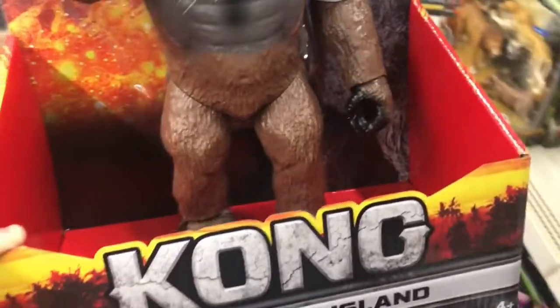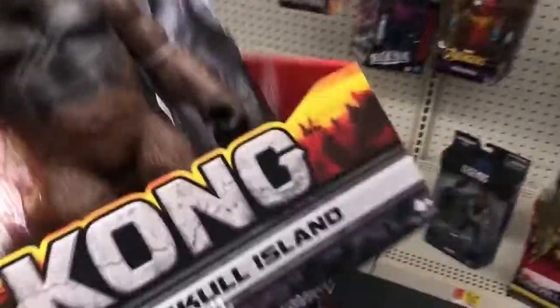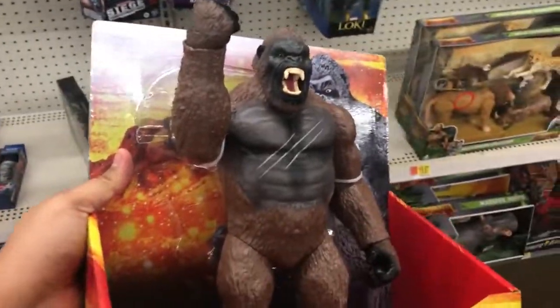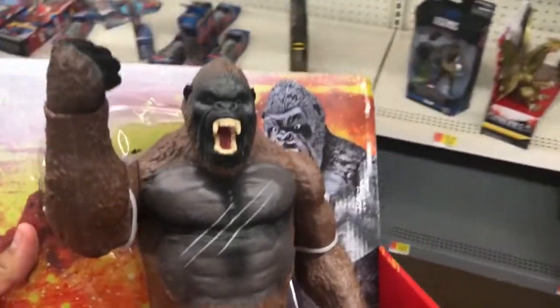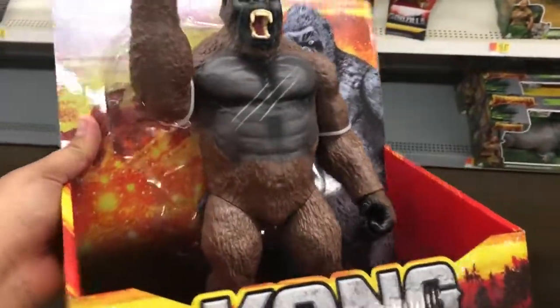I just got the other Kong figure — the normal size — yesterday. I finally got to find this one. I'm only missing one more for my collection, and that sadly is the only new Kong. I also got the big Godzilla figures from the new wave.